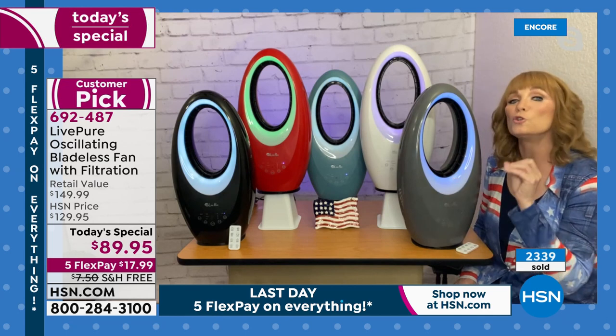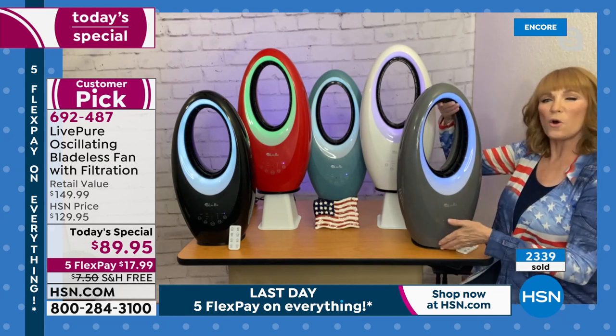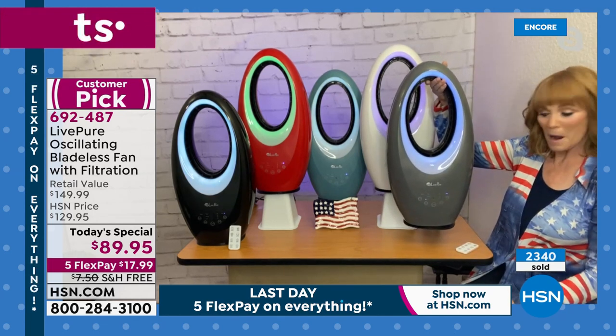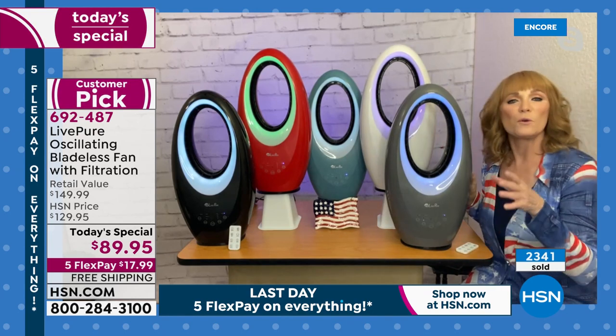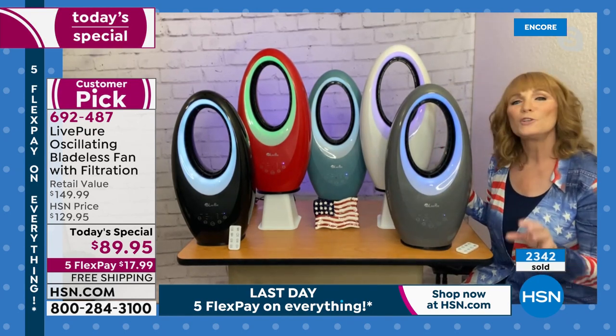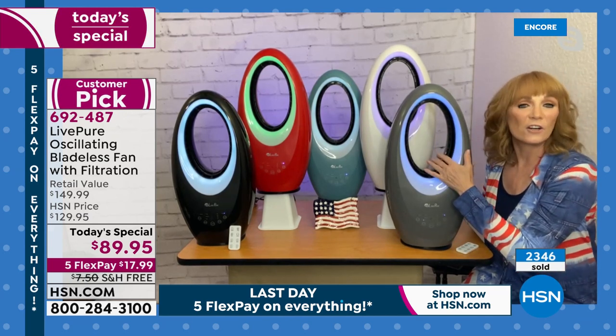They don't rotate automatically — you choose the color you want. This is bladeless technology, and it's only about six pounds. Look, I have my hand in the hoop but there are no blades to be afraid of. So if you have little ones or toddlers and you want to put this on the floor for game night, you don't have to worry that a three-, four-, or five-year-old will touch it and get hurt.